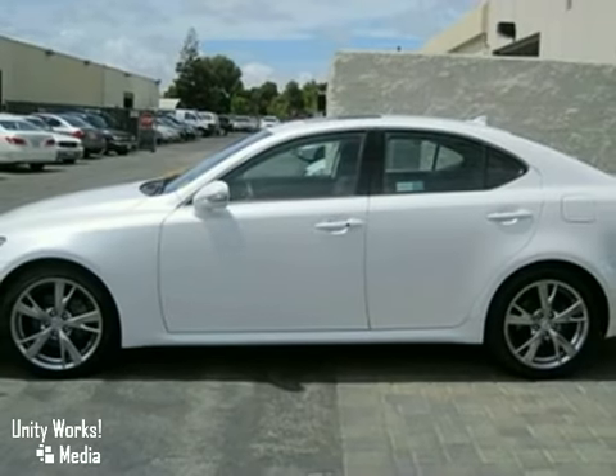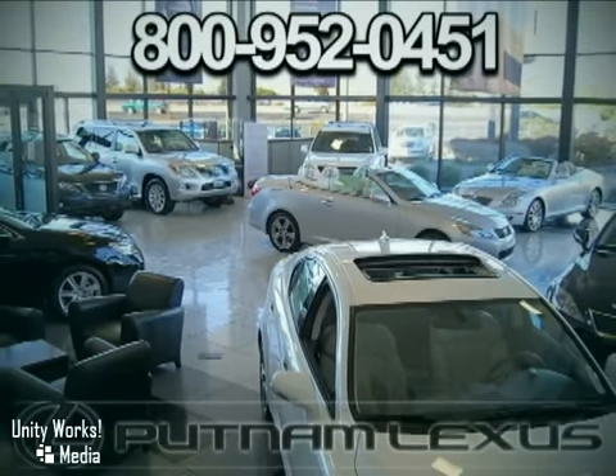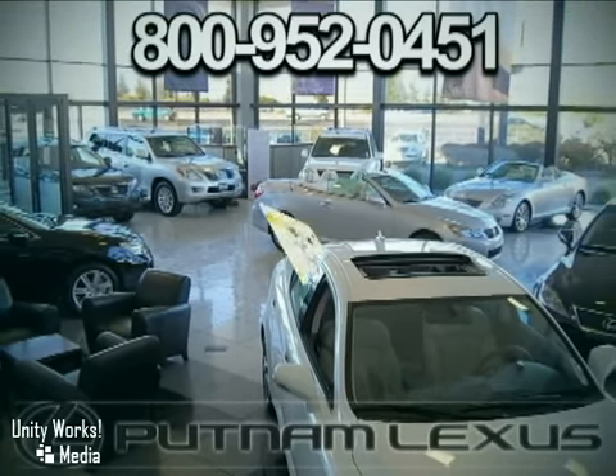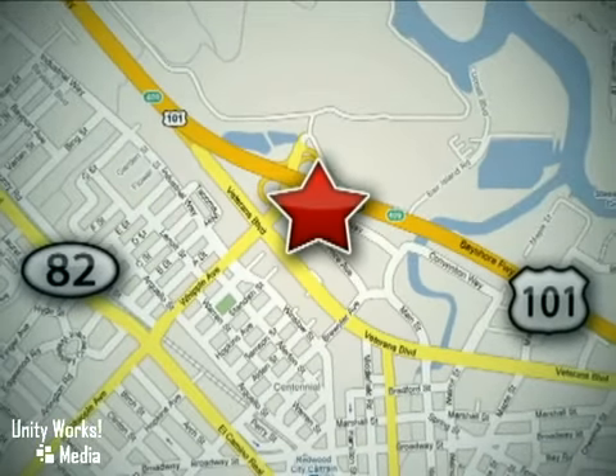Come on in for a test drive today. Discover Putnam Lexus today and experience the Putnam Advantage. We're conveniently located off Highway 101 at the Whipple exit in Redwood City, California.